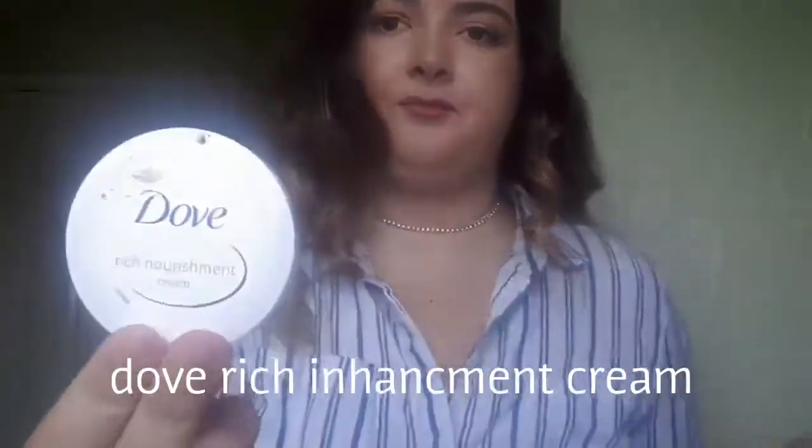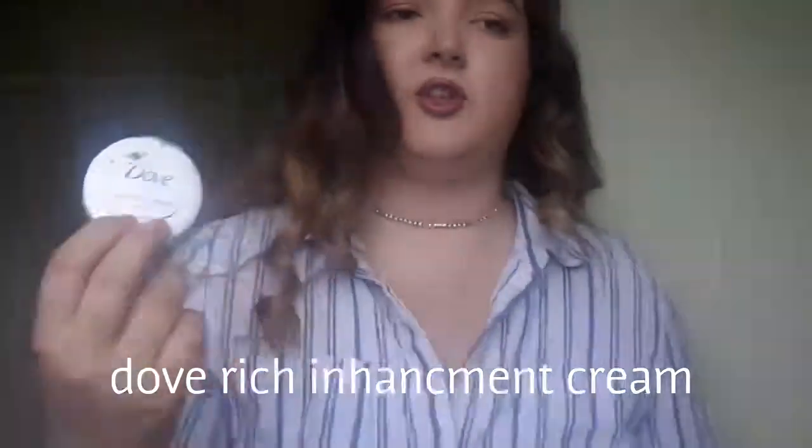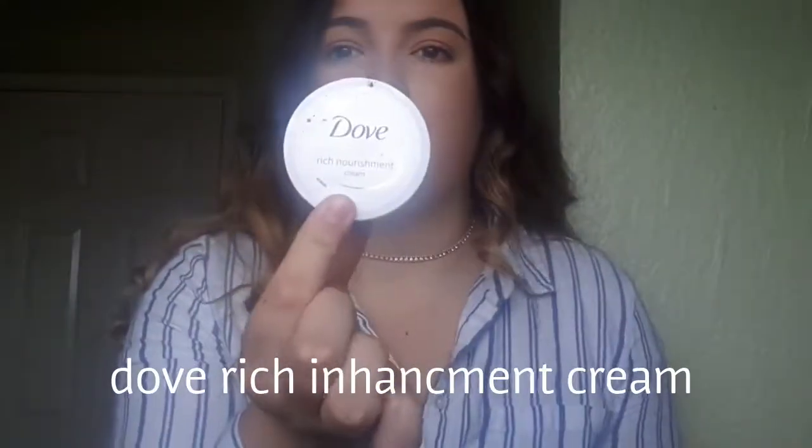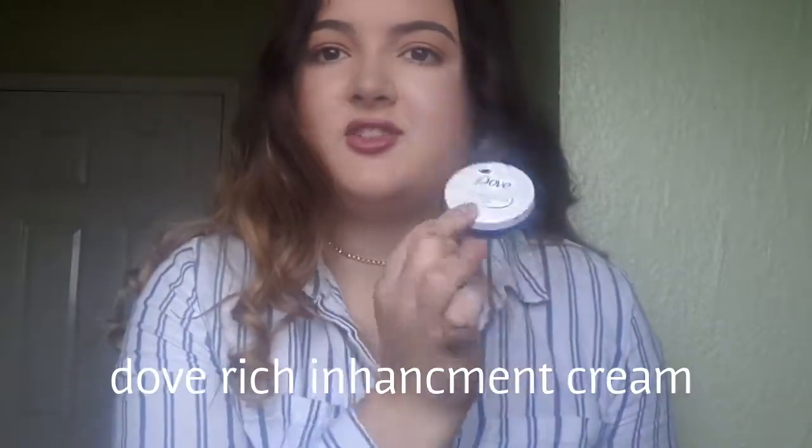The next one is my Dove Rich Enhancement Cream. I've been using this so much that I got my mum to buy me another one because I love it that much. She definitely got me another one, and I was over the moon. Dove is a really good brand, so it's going to be good on your skin.